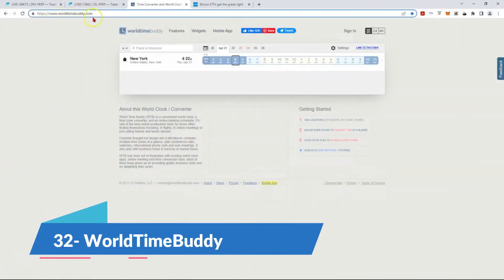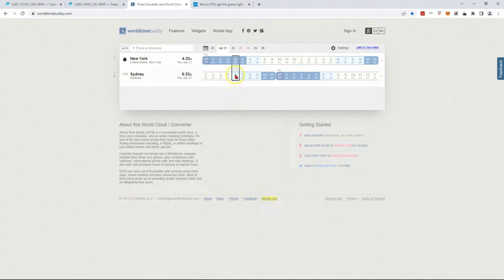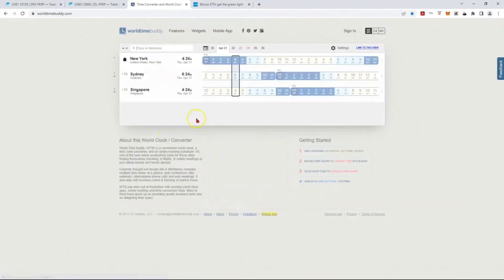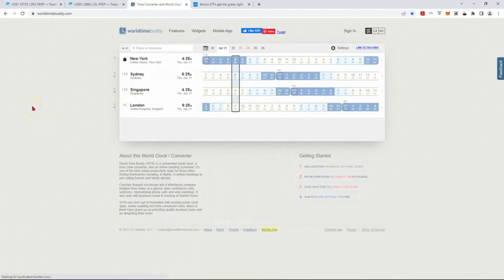World Time Buddy is a free online tool that helps you coordinate time zones with ease. All you need to do is select the location or time zones your team members and clients are based in. The tool then creates an interactive table of the time comparisons. Use this to identify when everyone's schedule overlaps, select that slot and quickly share it with everyone. It is completely free to use.